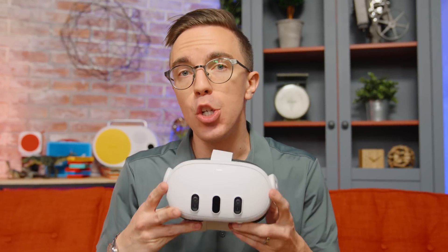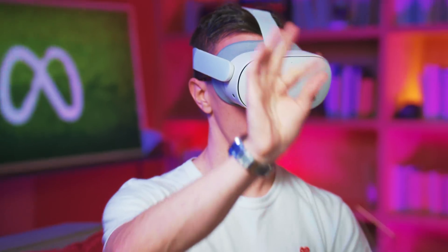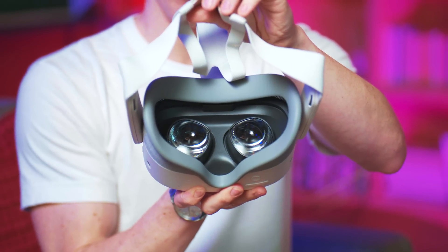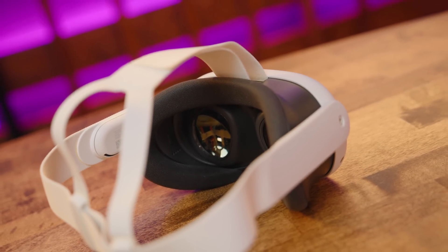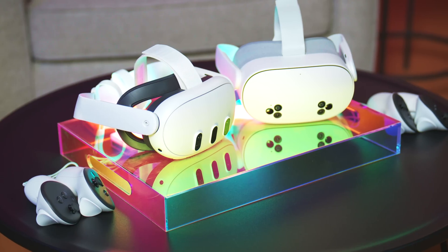They actually announced at Meta Connect a new version of the Meta Quest — the Meta Quest 3S. This is a $300 version of the Meta Quest 3. There are some minor sacrifices: it uses similar lenses and a display from the Quest 2, but it has pretty much everything else matching the Quest 3, including the same processor, the same full-color passthrough, and even some additional upgrades including an IR camera. While the Quest 3 got a price cut to $500, the Quest 3S is available for $299, and I think that's a really strong value.